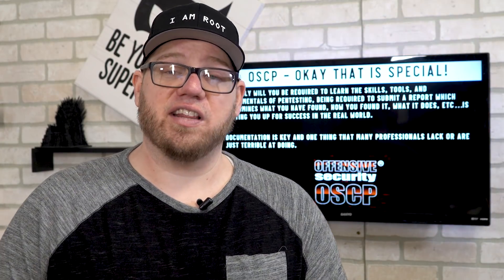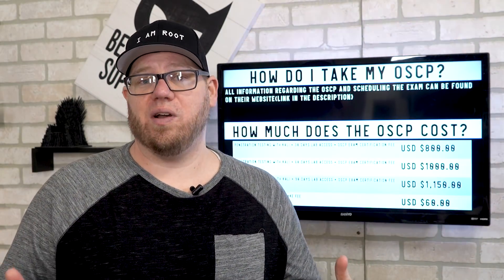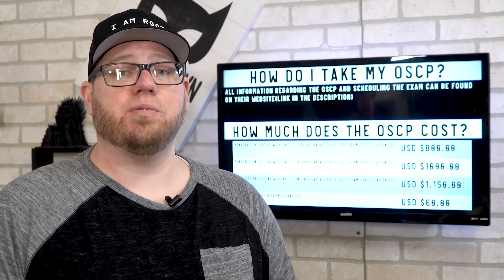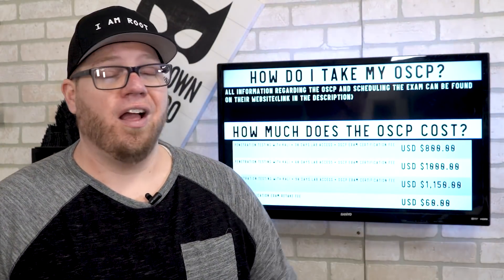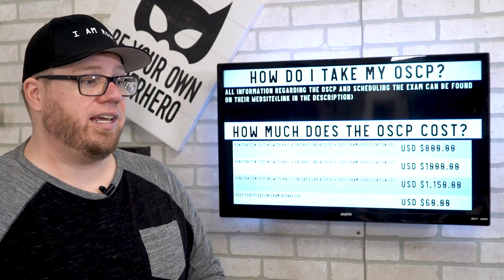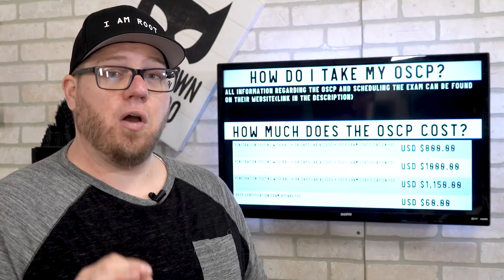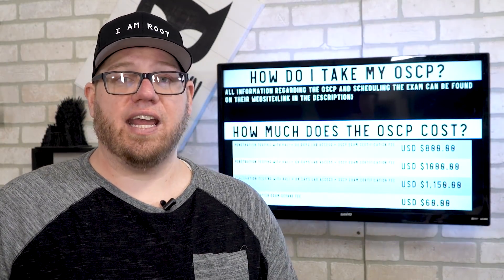The OSCP is no joke — it is a really in-depth certification when you look at everything involved, and the training is very intense. To take the OSCP, I'll put a link in the description so you can visit the Offensive Security website and see the cost. For the Penetration Testing with Kali Linux course with 30-day lab access and the OSCP exam certification fee, the lowest price is $800.